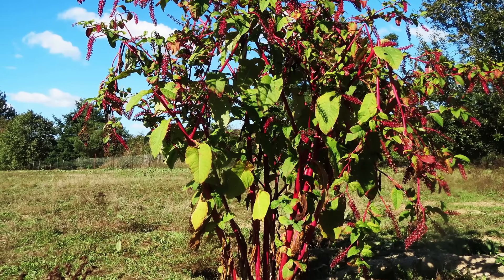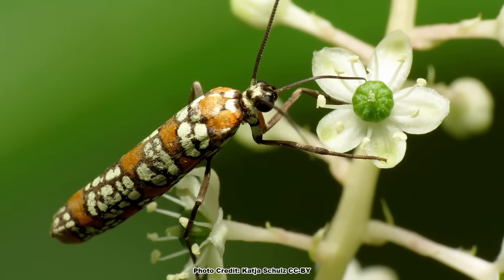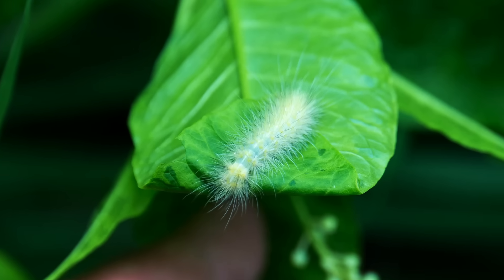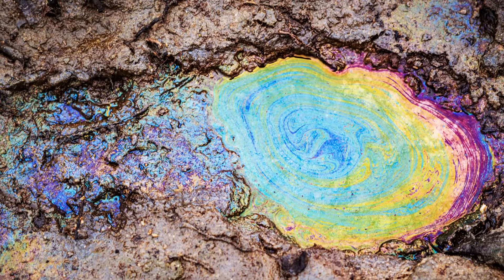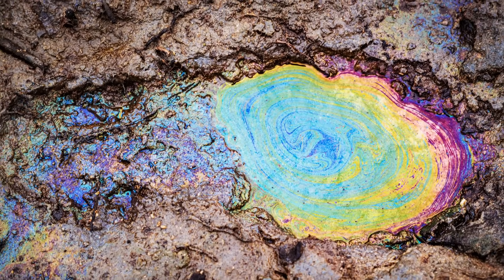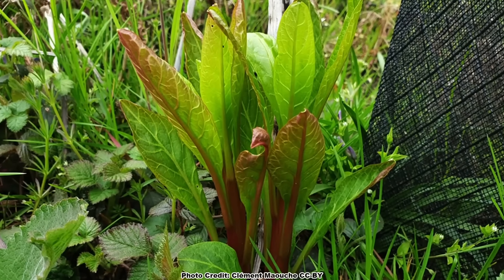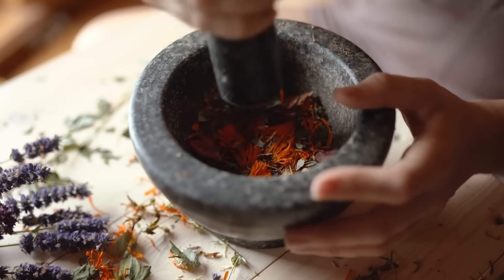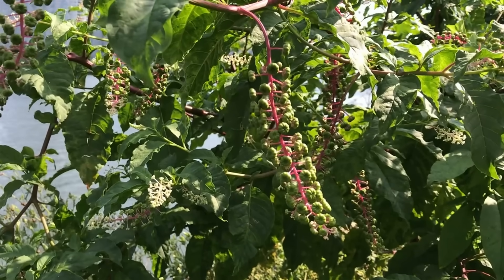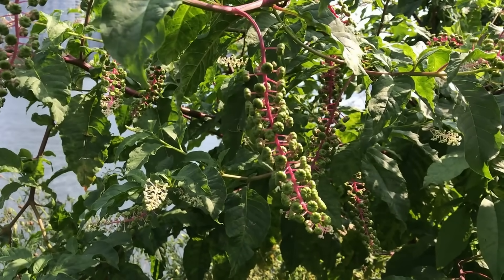Pokeweed is an impressive perennial plant, and equally impressive to its size and striking coloration is its importance to pollinators, as a host plant, and most importantly to birds. It is also valuable in soil remediation when heavy metal contamination is a concern, but by far pokeweed is best known to most people for its cultural use as food and in herbal medicine preparations. First, let's look at how to identify pokeweed in the field and learn a bit about its important role in the ecosystem.